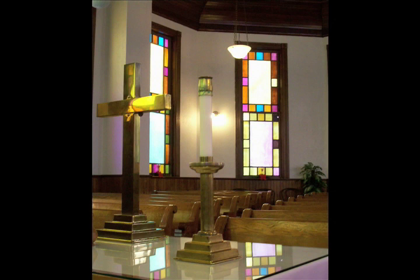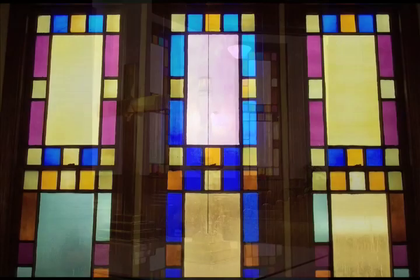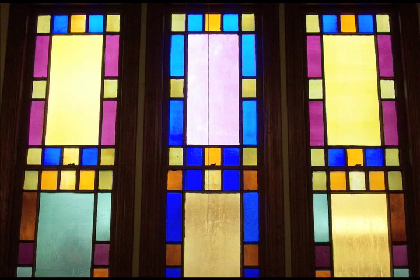This interior view, seen from behind the altar, shows the original oak pews, which are highlighted by the stunning stained glass window panels. This close-up view shows the simplistic beauty of the individual stained glass glazing panels.